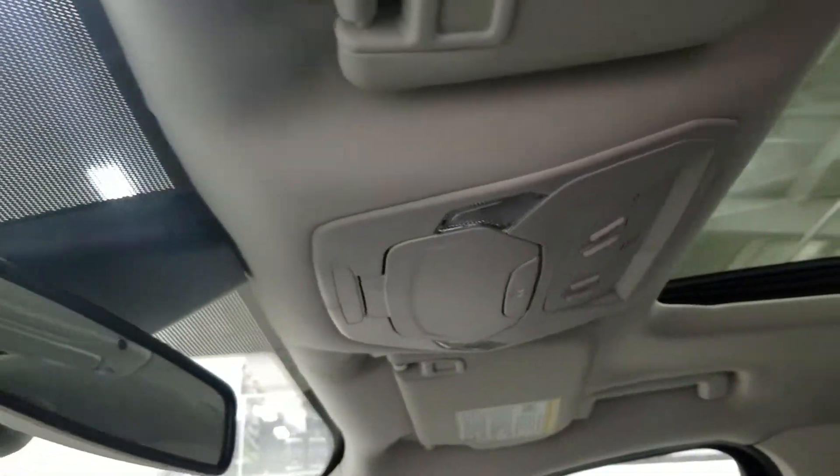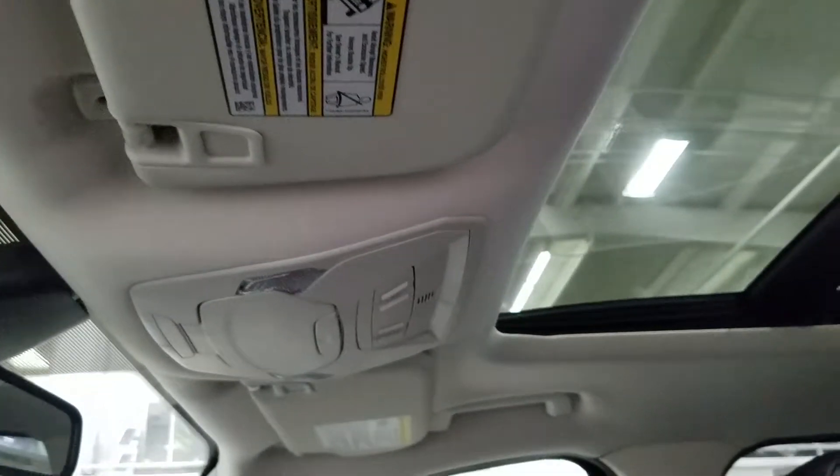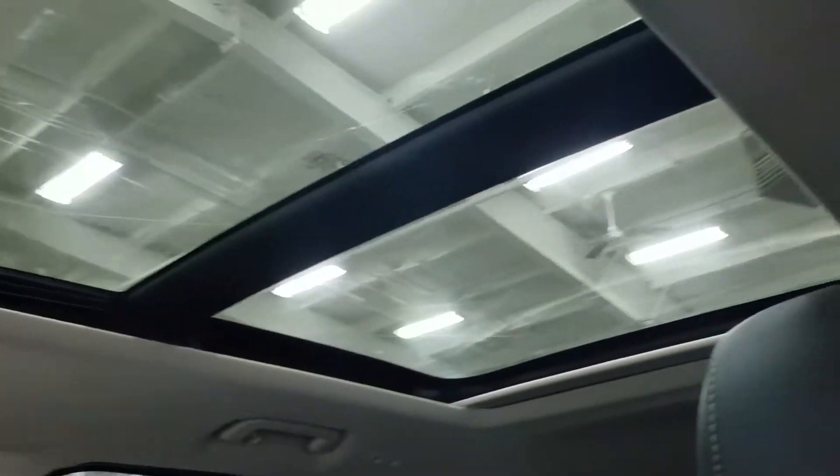As we look up, we have our auto dimming rear view mirror and our cabin lights, as well as the panoramic vista roof.